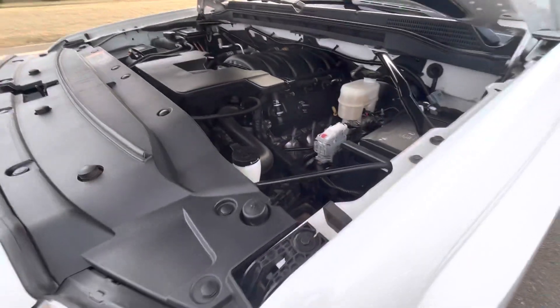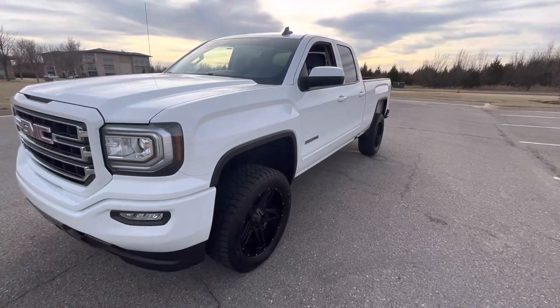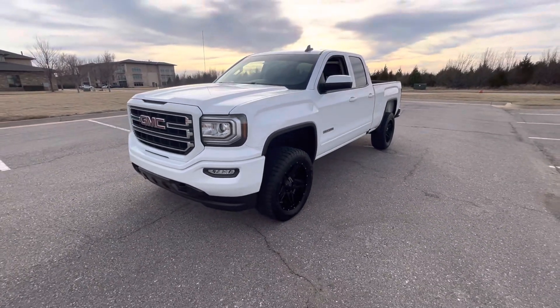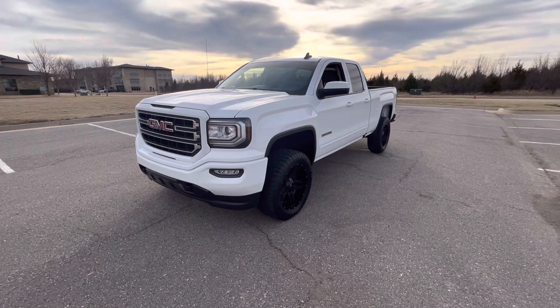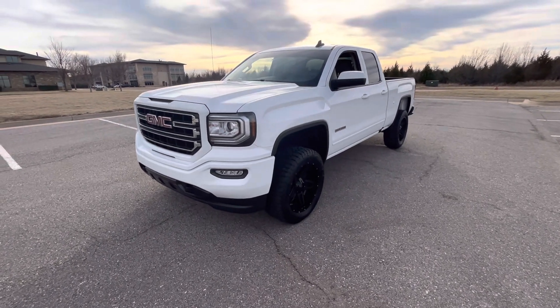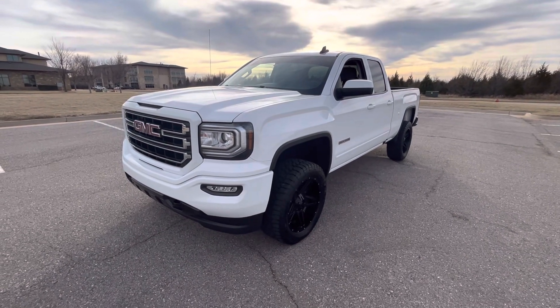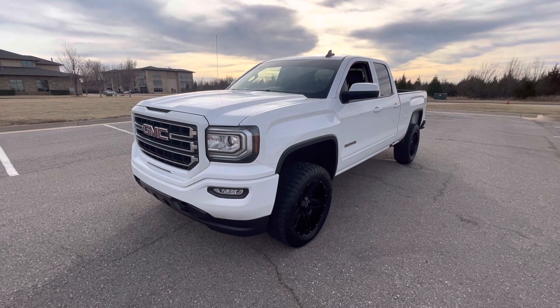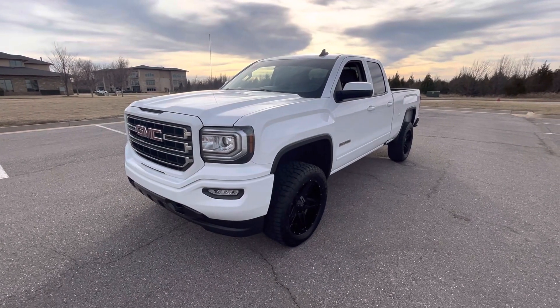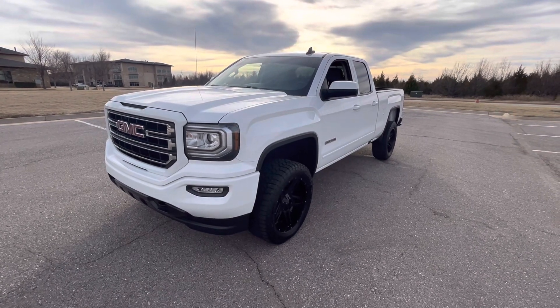This truck is two-wheel drive as well. Very clean truck, really practical and useful, in good shape, looks great, low mileage — just looks phenomenal. So that's our 2018 GMC Sierra 1500 Elevation. If you have any further questions, please feel free to check out this vehicle on our website at exoticmotorsportsok.com. Thank you for watching.